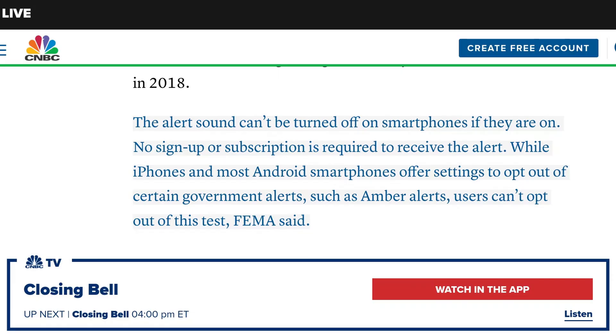Will it turn everything off or not? I didn't know what to expect, especially after reading CNBC's article that said, quote, 'The alert sound can't be turned off on smartphones if they're on. No sign-up or subscription is required to receive the alert. While iPhones and most Android smartphones offer settings that opt out of certain government alerts, such as Amber Alerts, users can't opt out of this test,' FEMA said.